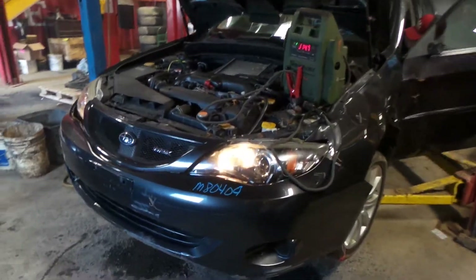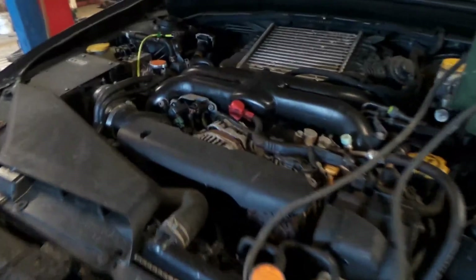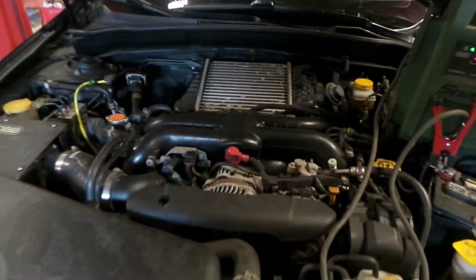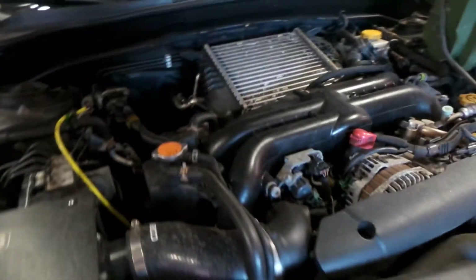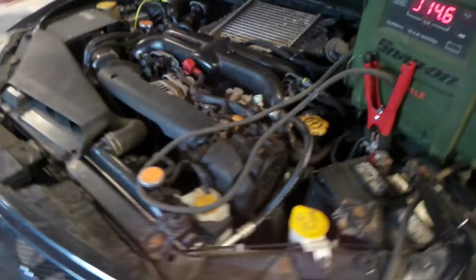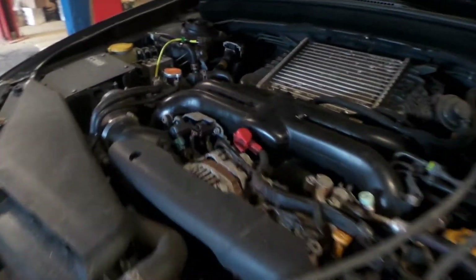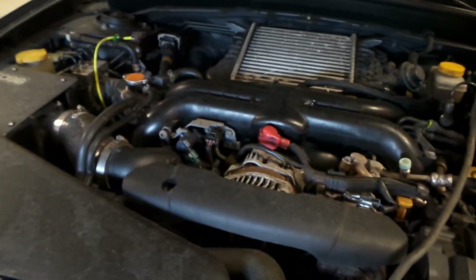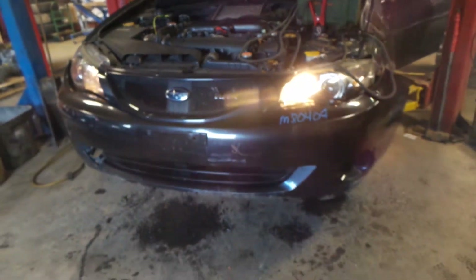Hi, this is Alex with New England Auto and Truck Recyclers, and today we are parting out a 2008 Subaru Impreza WRX, stock number M80409. This has a 2.5-liter engine that comes complete with the turbo and the intercooler. This engine has 97,000 miles, which is extremely low for the year. It also has a 5-speed manual transmission and is all-wheel drive.